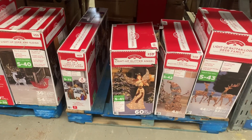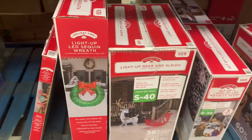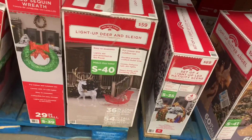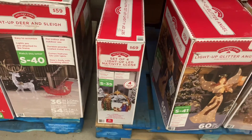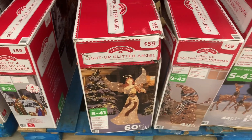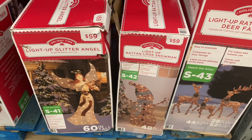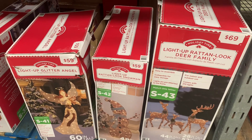They have some more big ones down here. There's a light-up LED sequence wreath for $39, or you can get a light-up deer and sleigh for $59 — I like that one. They have a light-up LED nativity scene, or a light-up glitter angel for $59. That snowman looks really cool — like country chic for $59. Or they have the light-up reindeer deer family for $69.